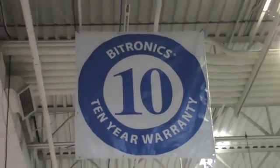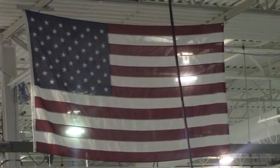Hi, I'm Frank Wendt and I'm the Vice President of Operations here at Bitronics. The Bitronics products are produced here in Bethlehem. We are a U.S. manufacturer with a long heritage. We have 45 people here on site and about half of them are in the production area.